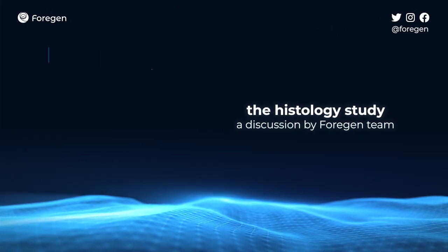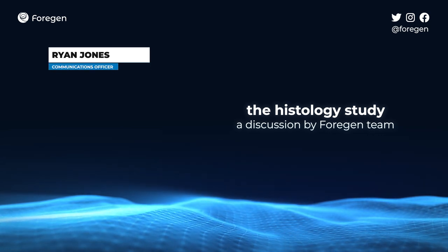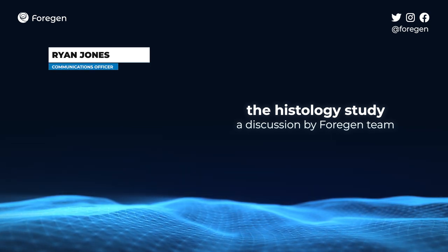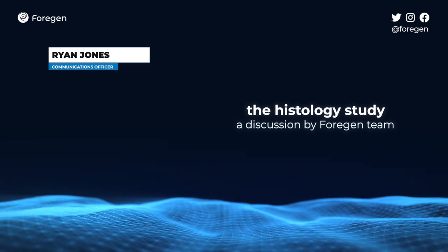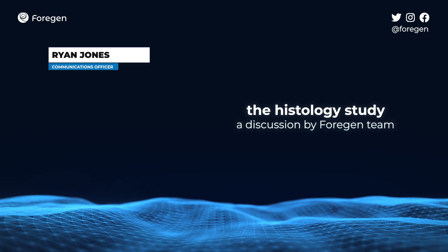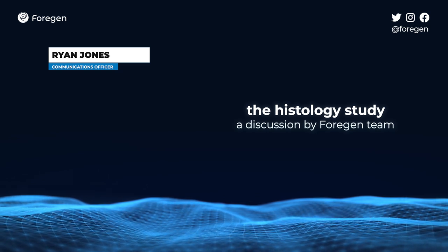Hello, everyone. I'm Ryan Jones, the communications officer with 4Gen. Today, I will be giving you all an update on the exciting contract that we've just signed with Histologics, a UK-based firm that is going to be conducting a histology study on our behalf.